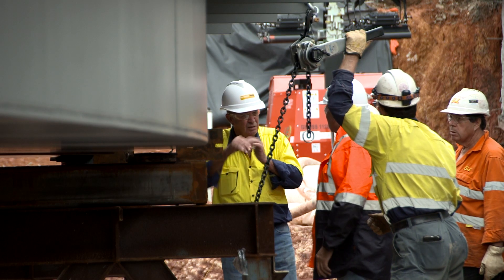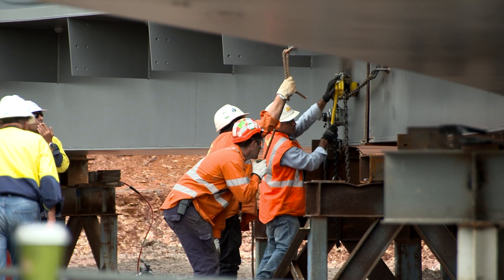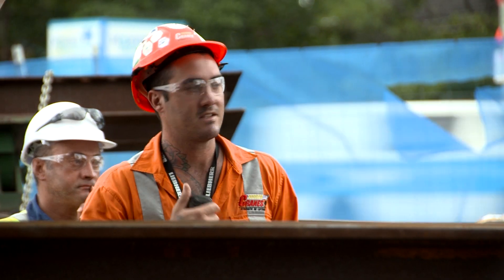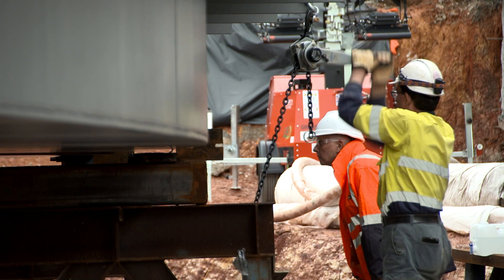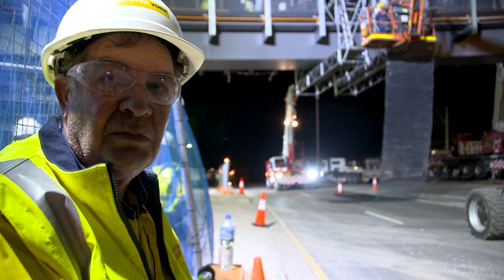It's where strategically we have to put the segments here on site because we're so confined with space. You've not only got to be able to put it somewhere where you can build it, but also put it somewhere where we can pick it up. If we build it in the wrong spot then the cranes are at a radius, so there's a lot of planning in where it has to be set so that it can suit the cranes on the day when we come in to pick them up.